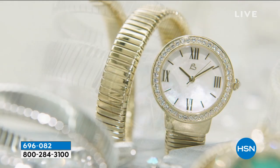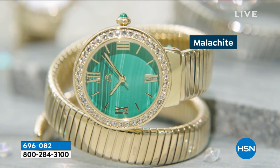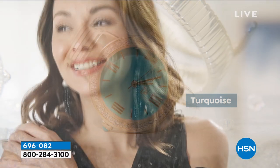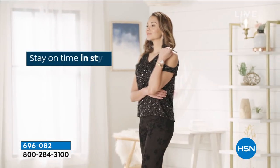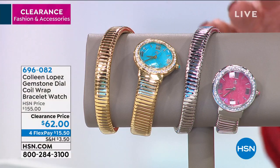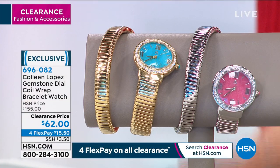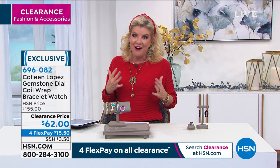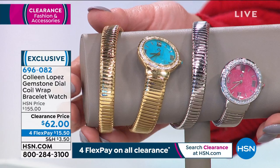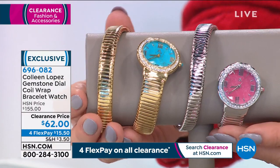Elite designers created this wrap style bracelet that evolved into a timepiece. The malachite just sold out; we still have fewer than 200 in rhodonite and in turquoise. Martha online says she has three of these and gave the green one to her daughter. I can't stress enough — our original HSN values are already incredibly discounted compared to retail. To have a sale at over 60% off is beyond exciting.